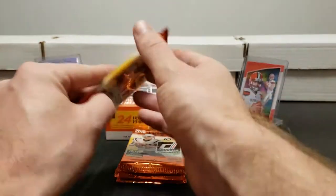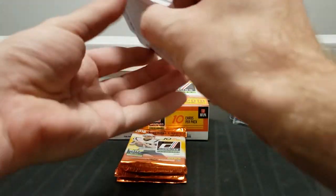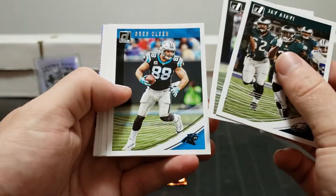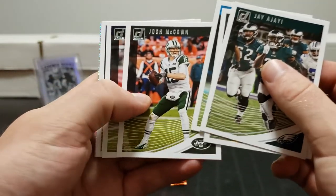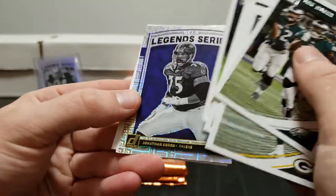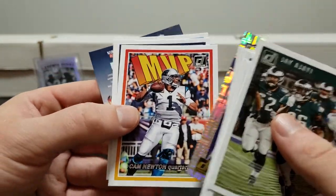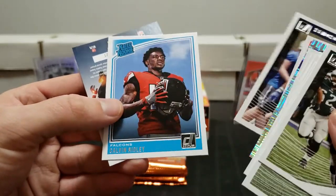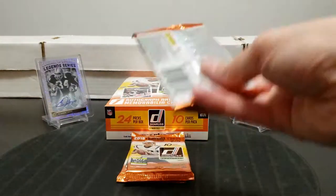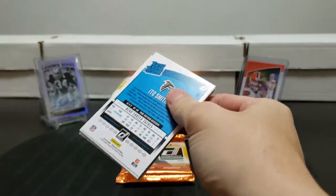He blew out his knee in preseason and then blew out his knee again in the first game of this season - very unfortunate for the kid. We got JJ, Aaron Jones, Greg Olsen, Josh McCown, Johnny Hecker - a punter card, that's different. Nathan Peterman, Jonathan Ogden legend series, Cam Newton MVP, Kamiko Turi rookie, and Calvin Ridley rated rookie - that's a nice one.